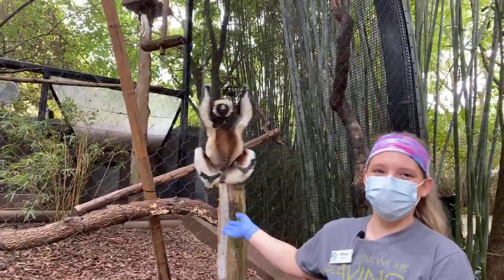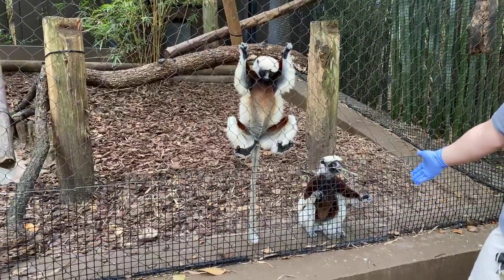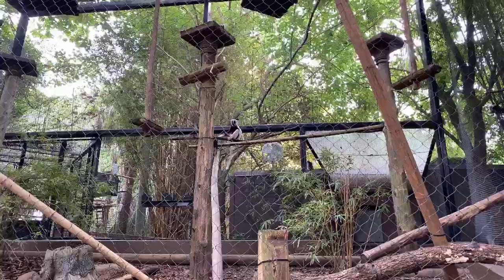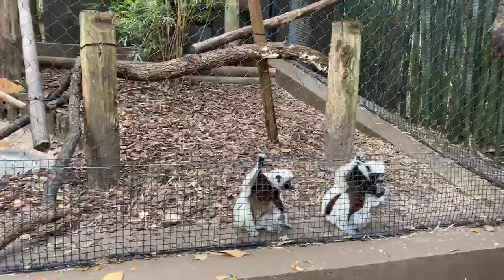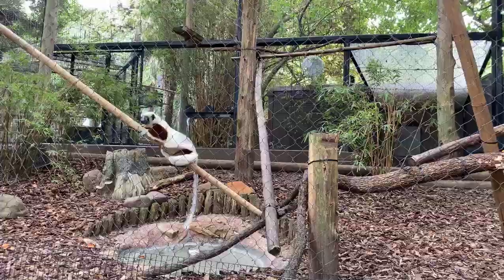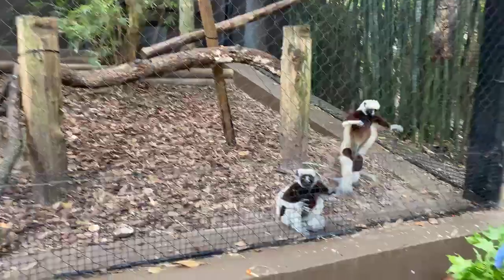Some introductions: we have Zenobia sitting down here on the ground - she's mom. Here we have her daughter Athena, and then sitting way back there is dad Gaius. This is our little family group. You can see Gaius stays off towards the back because in the lemur world females are dominant, so the ladies get first choice at all of the goodies. Gaius will have to wait until they're all set. We've got some sweet gum here for them today.